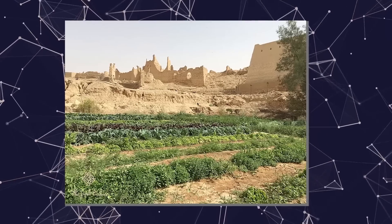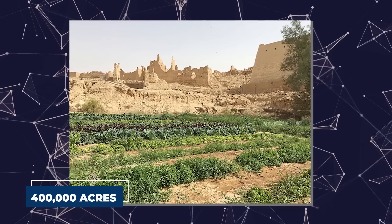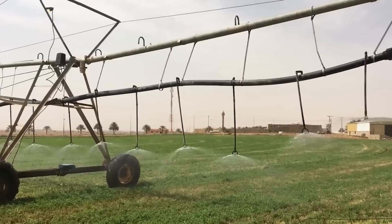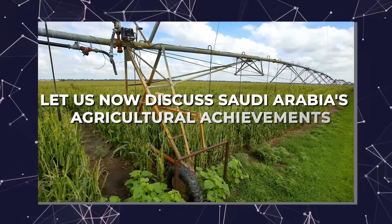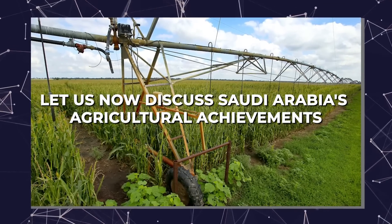Land under cultivation increased from fewer than 400,000 acres in 1976 to millions of acres by the 21st century. Let us now discuss Saudi Arabia's agricultural achievements.